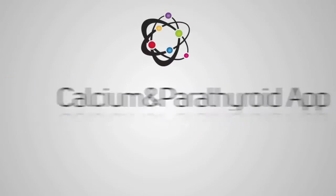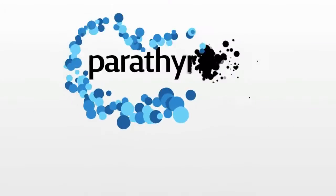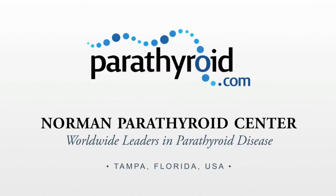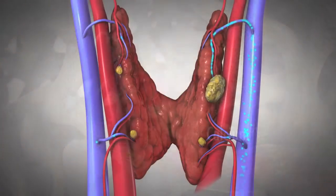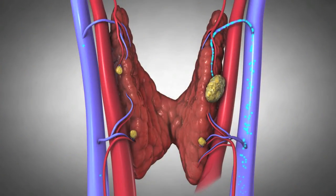Introducing Calcium Pro from the experts at the Norman Parathyroid Center. High blood calcium is a serious condition and is likely an indicator of hyperparathyroidism.